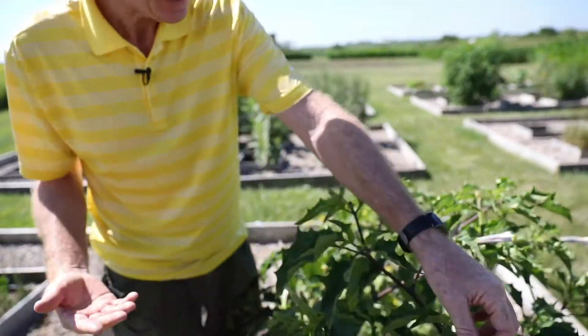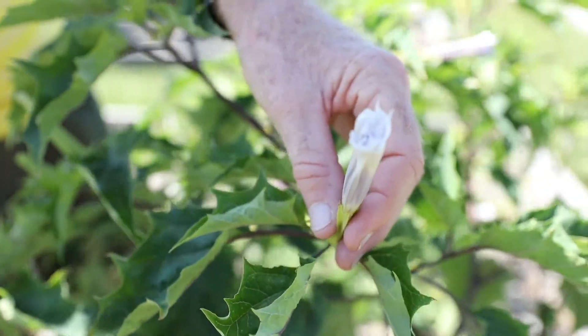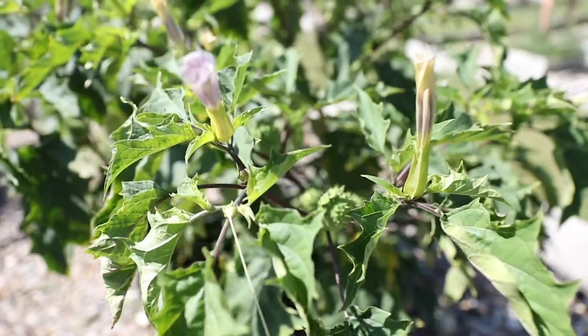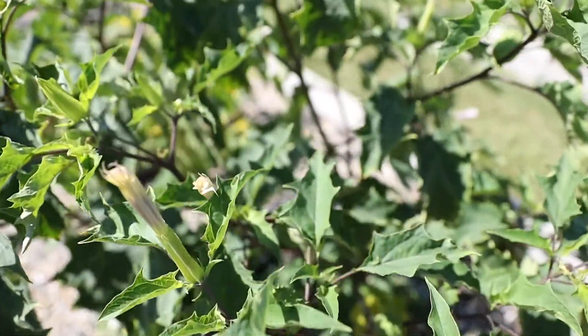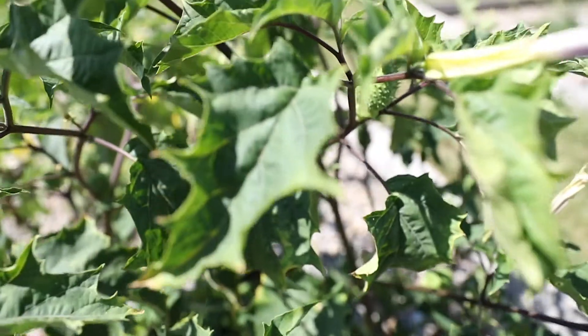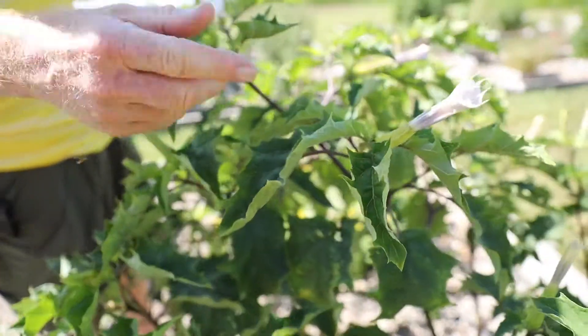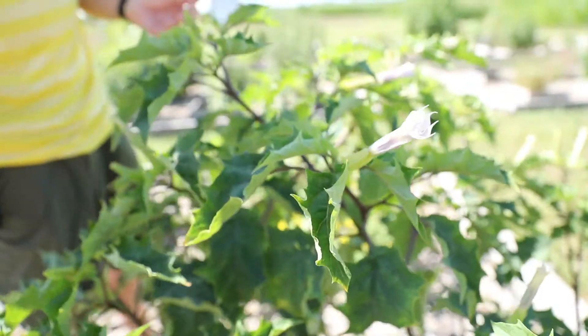Looking at the flowers — none of these flowers are open right now, but you can see how large they are. The species is Datura stramonium, and there's another Datura species that's a cultivated flower called moonflower. It has similar flowers, except they can be 12 inches in length, whereas these may be four to six inches.